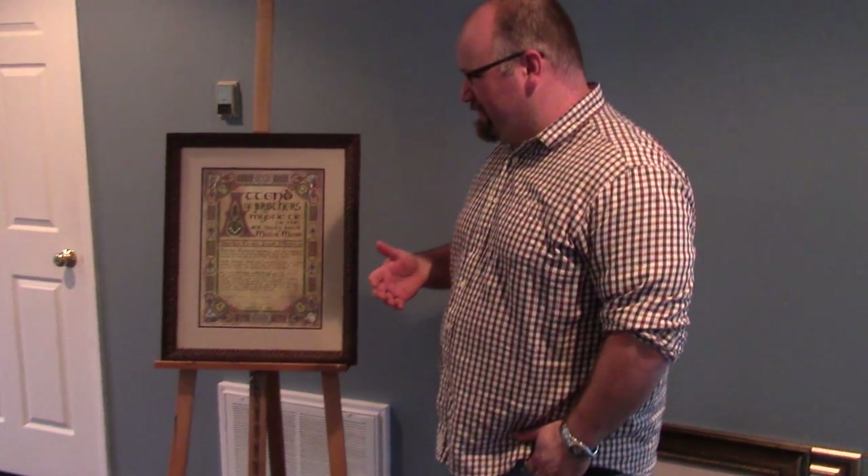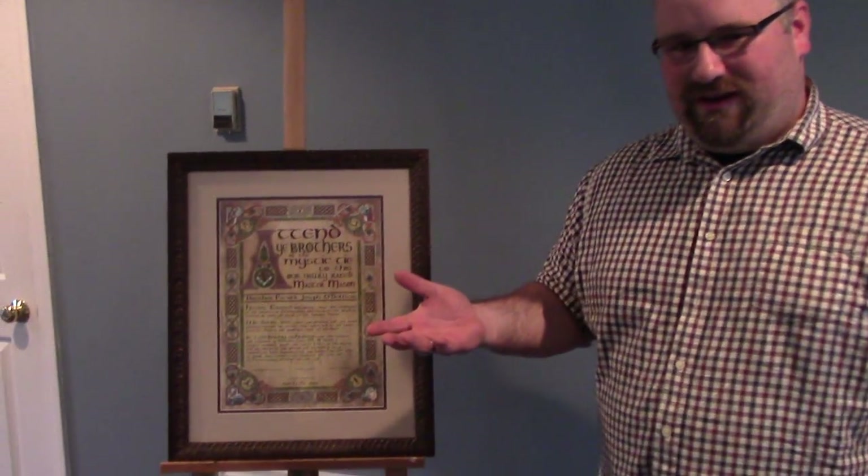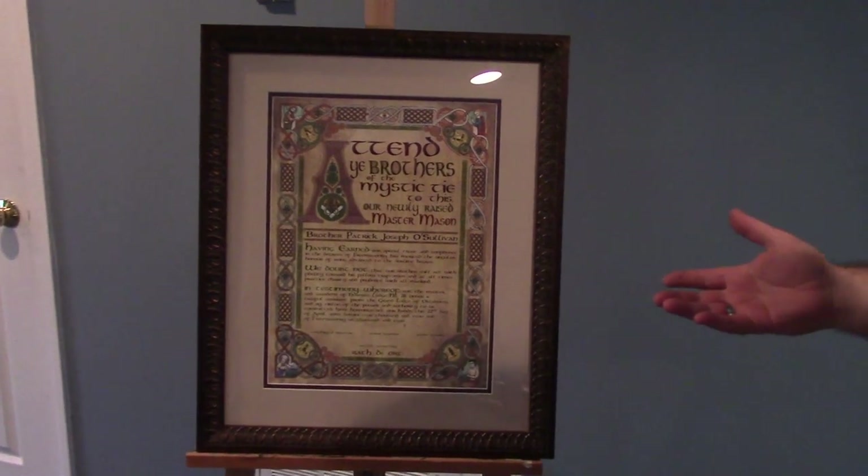One of the things that I wanted to bring into Masonry was patents. You hadn't seen them in quite some time. If you look at the patents back in the 19th and early 20th century, they were these grandiose, well-designed certificates. We kind of just use photocopies of them right now. So I decided to do Middle Ages style versions of them.